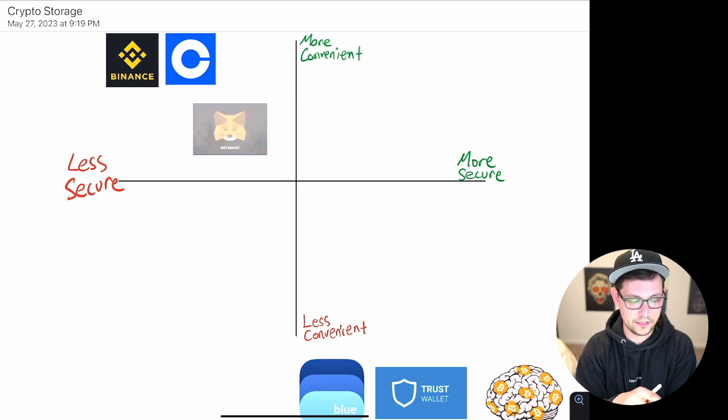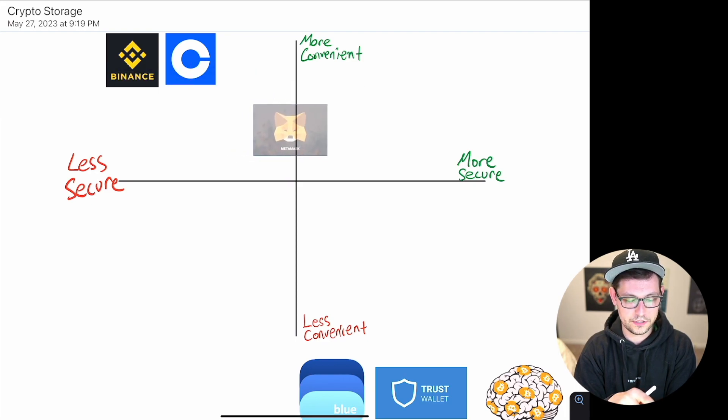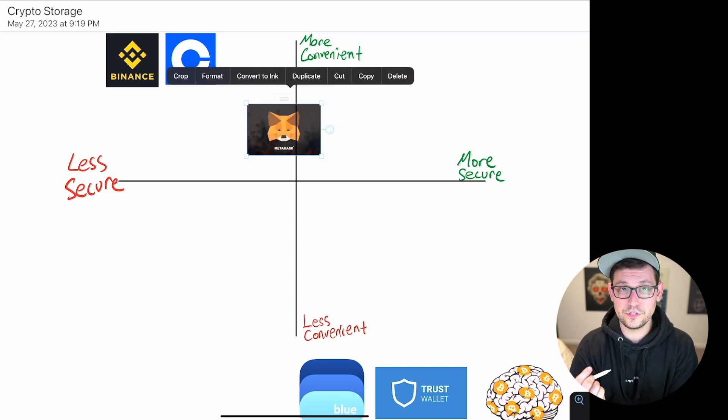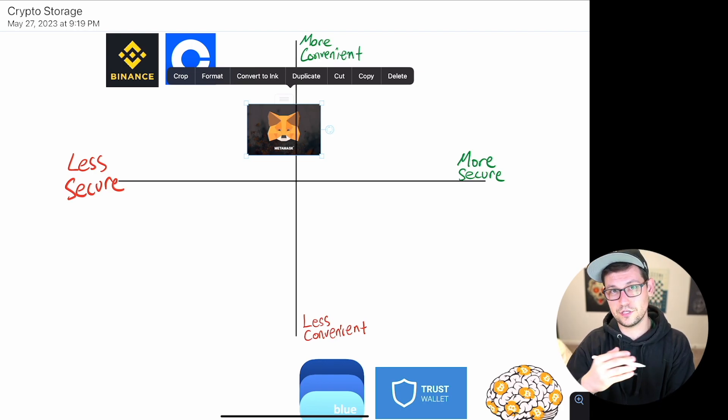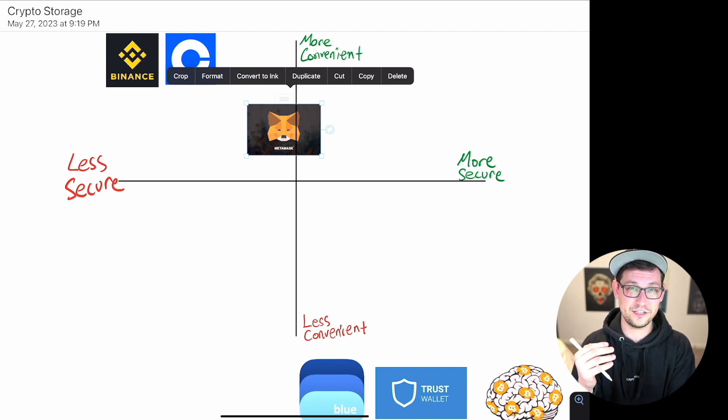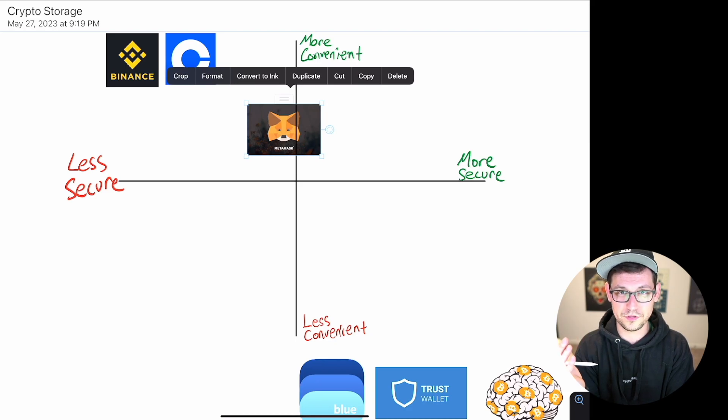Next, leveling up a bit to MetaMask — slightly less convenient than Coinbase and Binance but much more secure. You do get to generate your own seed phrase, but you're probably generating it on a computer connected to the internet. Hopefully your computer doesn't have any viruses, because a keylogger or other malware could expose your 12-word seed phrase and someone could steal all your cryptocurrency.